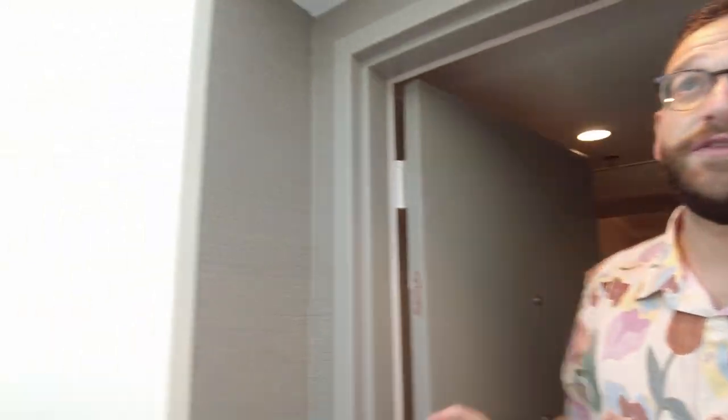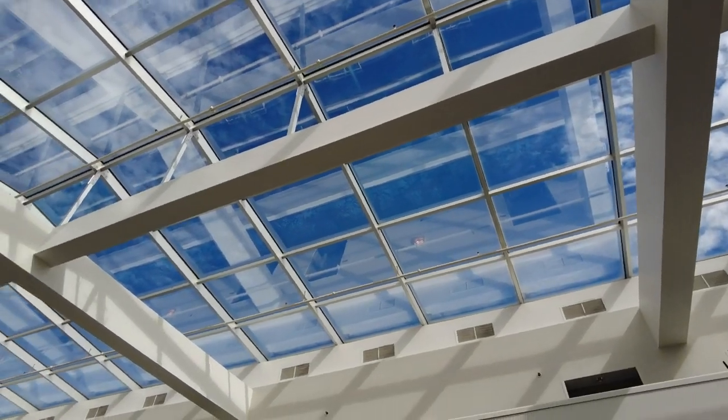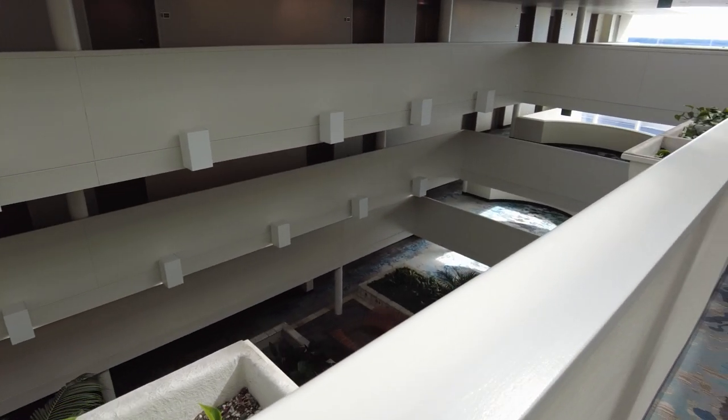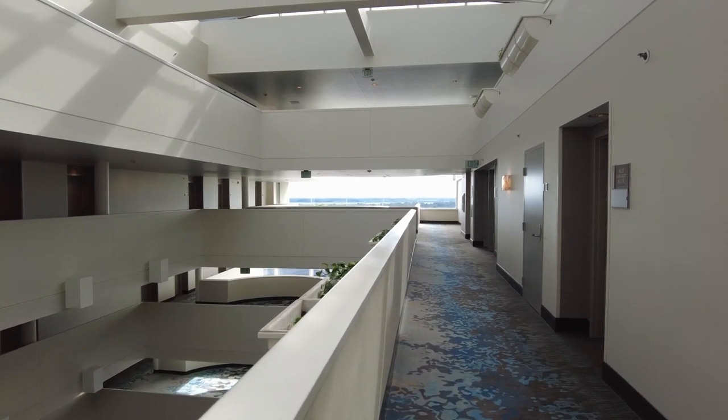Let's do the room tour. We're in room 9030. Before we get into the room, look at this space in the daytime — we came in at night and there's actually a lot of light in here. This is like an indoor-outdoor hotel, it's really different. And all the way down at the end you can actually look out onto the runways — we'll show that in a minute.